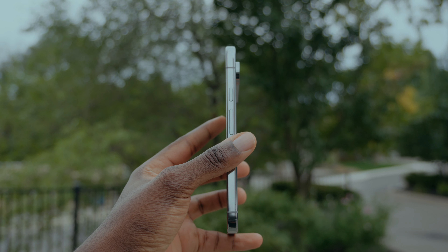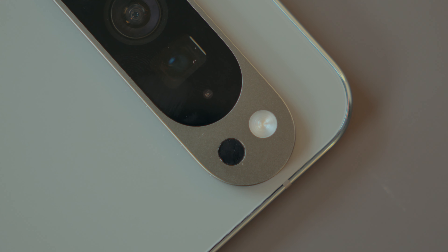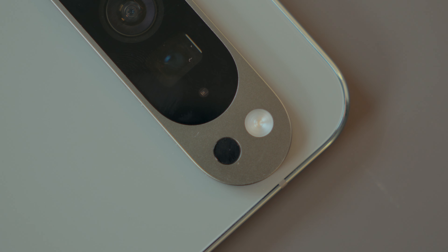But after about a month, there are scratches on my Pixel 9 Pro XL. It has a few micro scratches on the camera and the aluminum rails. So if you hate scratches, you definitely need a case on your phone.